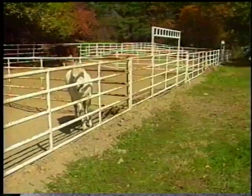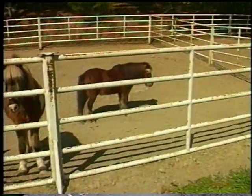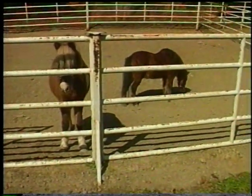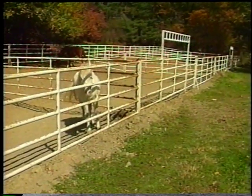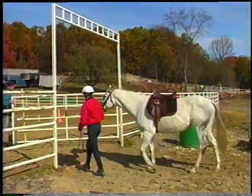Stables should have lightning rods and be properly grounded. Turnout paddocks and pasture fencing should be sturdy, four to six feet in height, and be able to keep horses in and unwanted visitors out. Any protrusion on which horses may become caught should be removed. Fencing material should be appropriate for horses and in good repair.